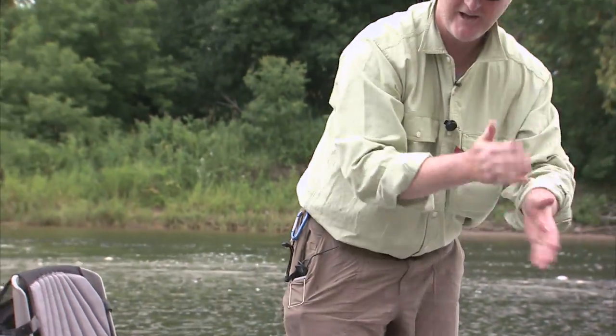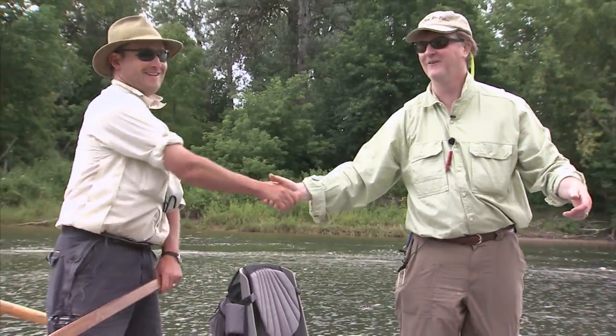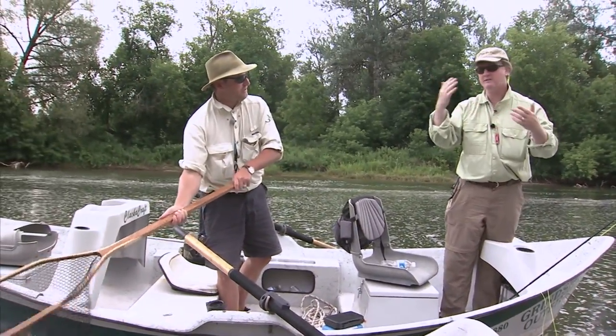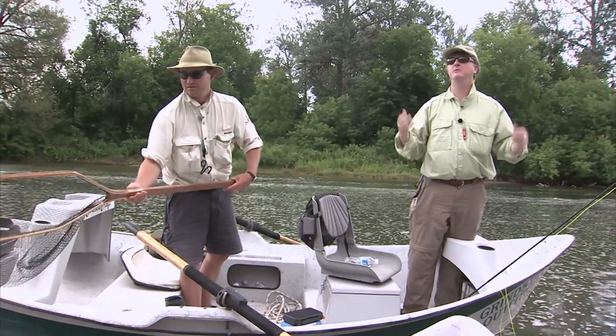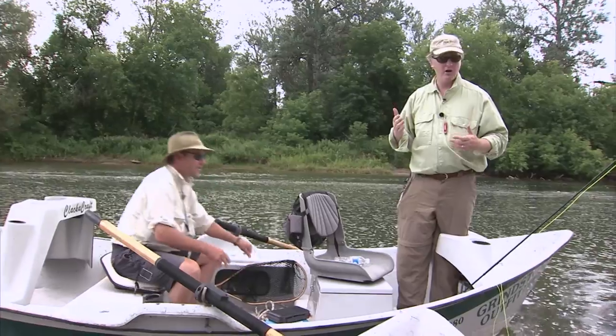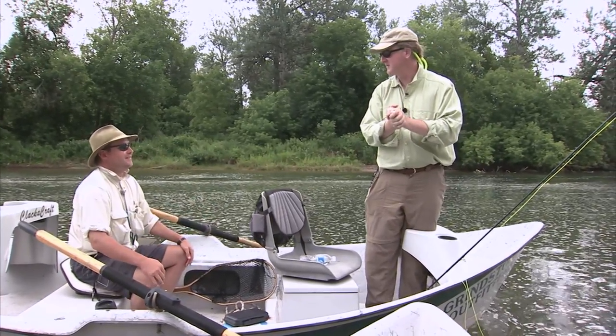You knew there had to be a fish along that bank. We had to work that a lot to find the fish in their spots. Maybe there's something — atmospheric pressure or something — that's putting them slightly off, but boy, when they're hitting, there's no mistaking it.